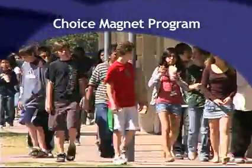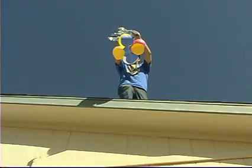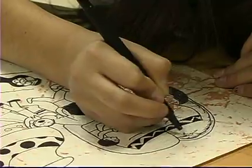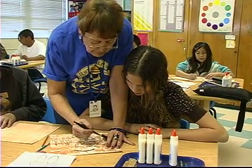At Royal Palm Middle School, teachers and students are bringing learning to life with Egyptian pharaohs, Mars landers, medieval songs, and Native American art, all under the school's new Choice Magnet program.